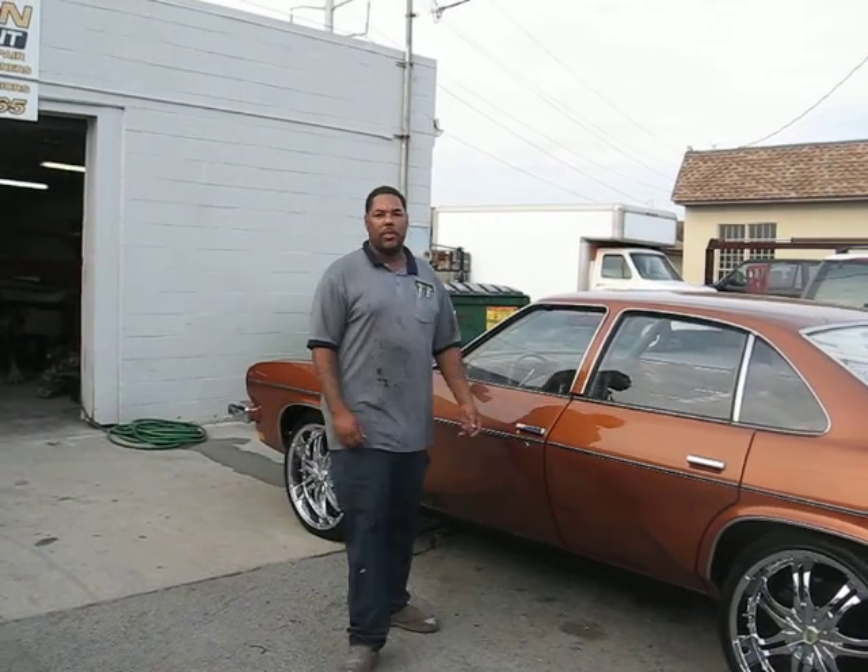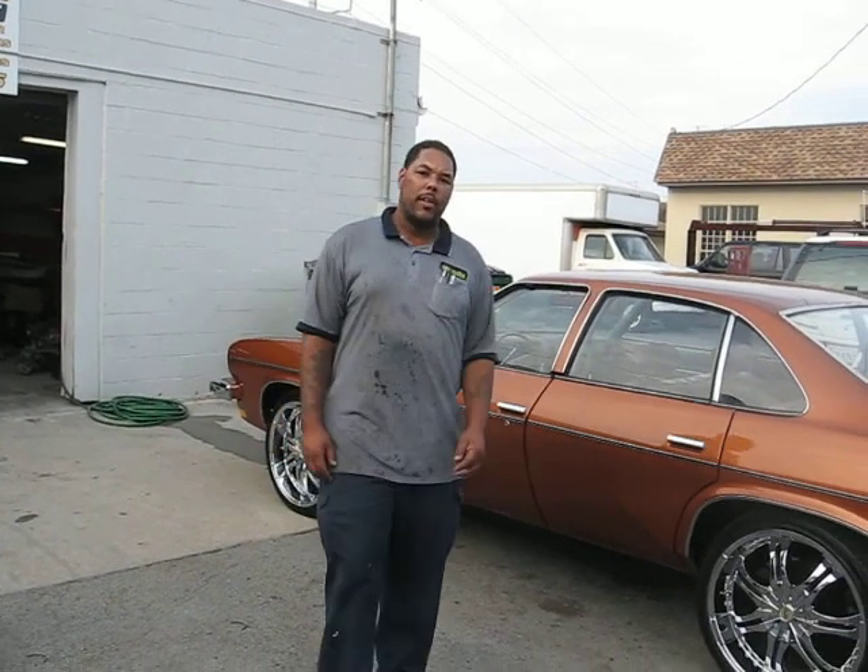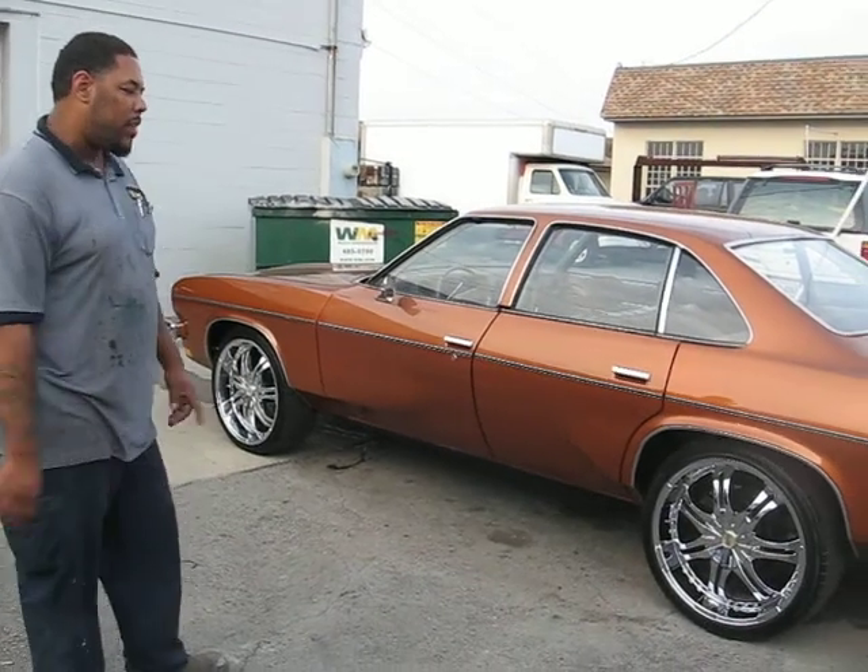What's up? Once again it's your man Big John, John Restoration. Got another one for you — 1973 Oldsmobile Cutlass 4-door.